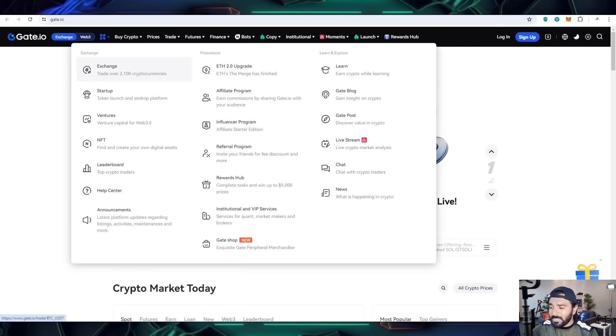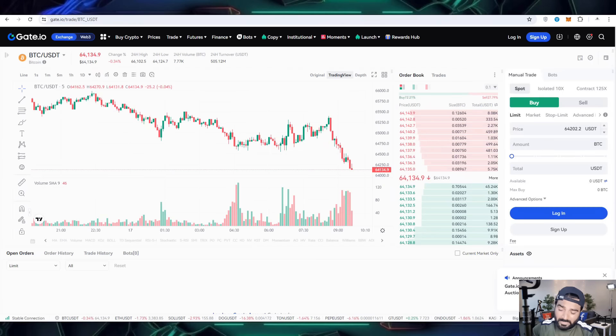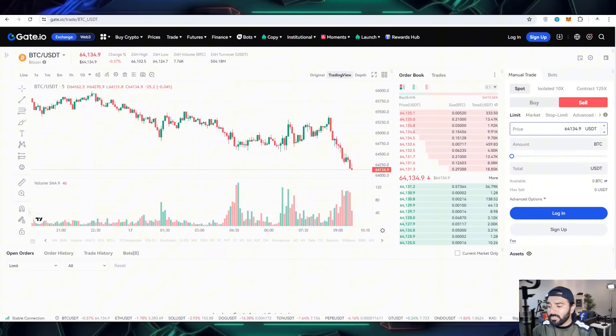Here you can also get the exchange option where you get the swap option — you can exchange from one coin to another. This can also be done on the Gate.io platform, where you can buy, sell, trade, and do manual trade or copy trade.